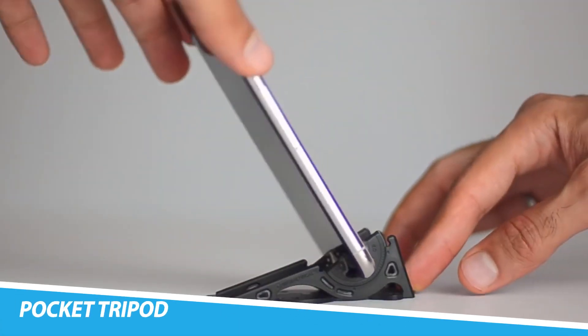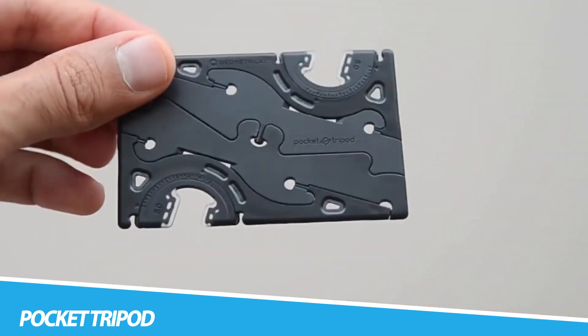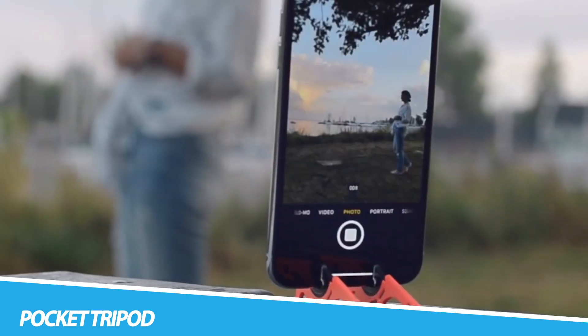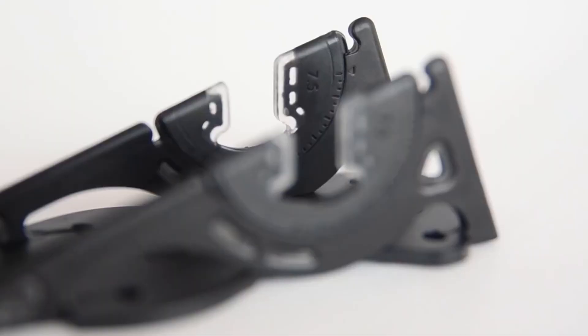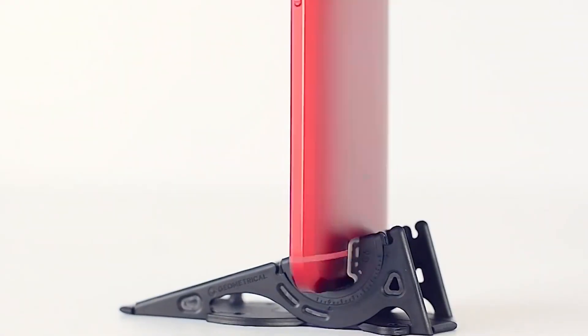The Pocket Tripod redefines the concept of portability in smartphone accessories by offering a compact and versatile stand. Designed to be credit card size when folded, this gadget transforms into a sturdy phone stand with adjustable angles. Its compatibility with various smartphones and cases makes it a versatile tool for content creators, travelers, and anyone who values hands-free smartphone use.